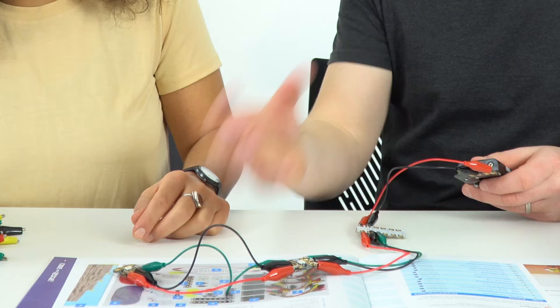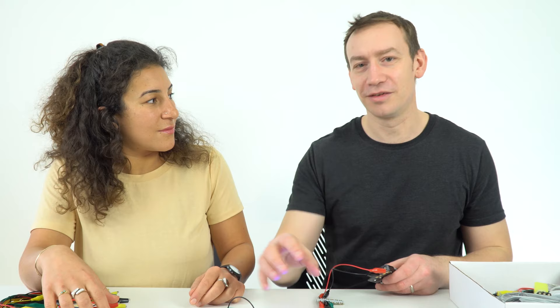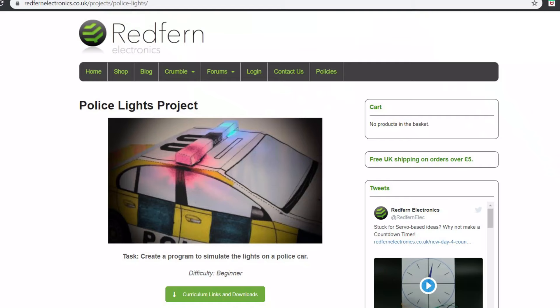When you get everything connected together, you can program it to do light sequences — any kind of flashing combination of colors you want. This is something that students are going to be using for many years to come. It's not just a one-off activity; this is stuff that can stay at your school and be used year after year.